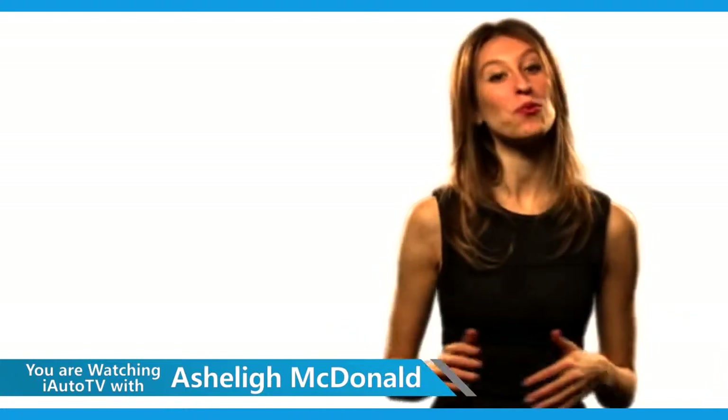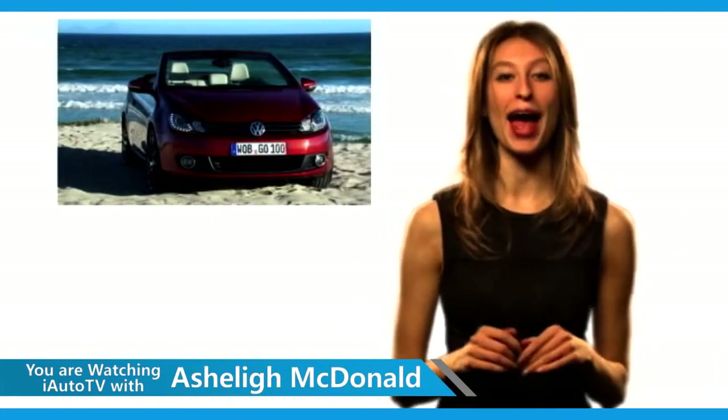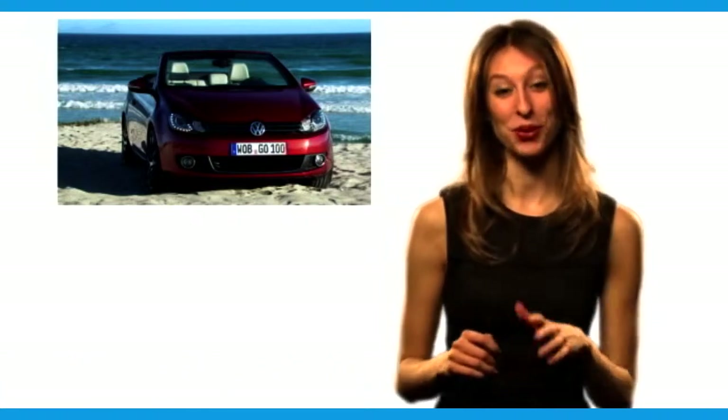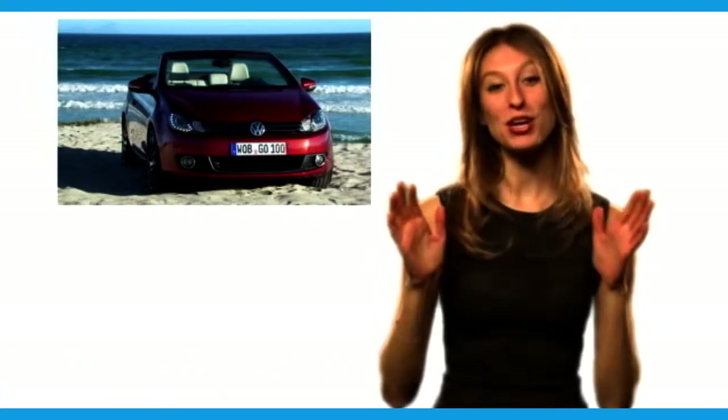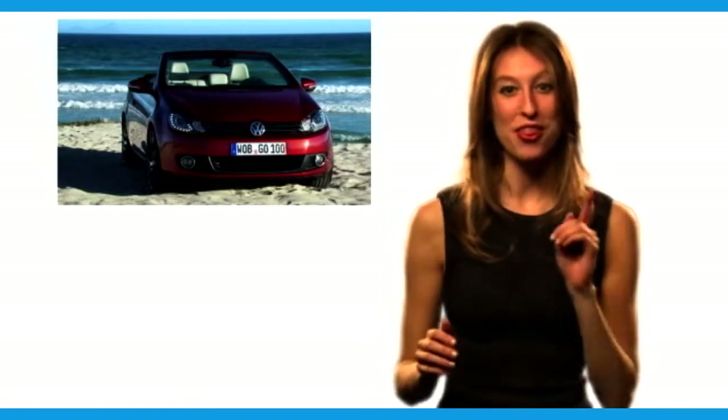Hi, I'm Ashley McDonald and welcome to iAuto TV. Put your roof down and bring on summer, because Volkswagen is introducing its new open-air bestseller this summer.